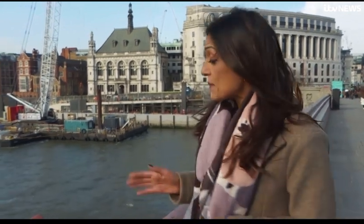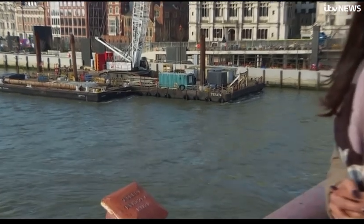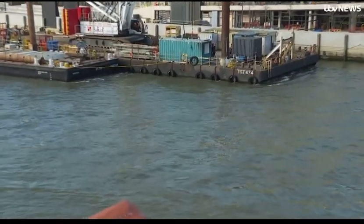Tens of millions of tons of sewage has been spilling into the Thames here every year, polluting its waters. And although we can't see it here from street level, deep beneath the water the new super sewer is working to clean up our waterways.